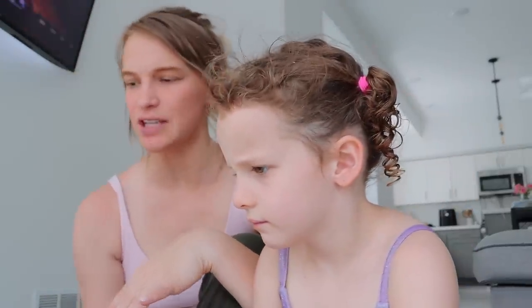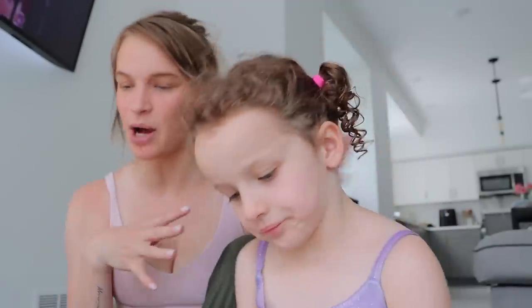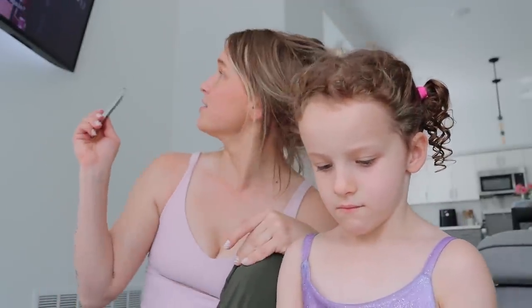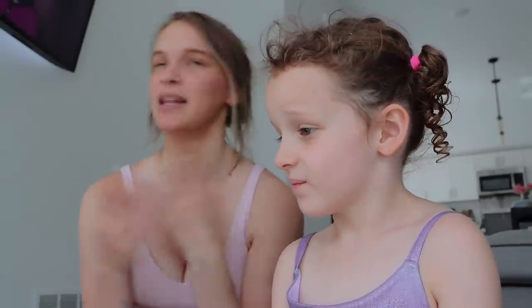Hello you guys, welcome back to another video. Today I'm going to be doing a Target haul. I got some more clothes — I think I mentioned in a previous video I don't have a lot of clothes for the kids, so I keep taking some from Oscar's. The baby's watching cartoons, so sorry if that noise in the background is obnoxious. I found so many cute things at Target, and some other things I didn't need but got because I needed them subconsciously.